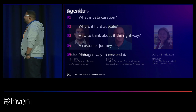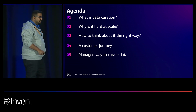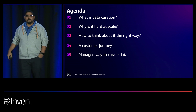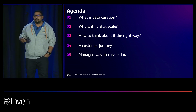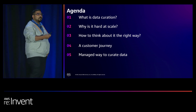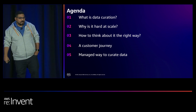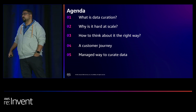Let's review the agenda for today. We have 'what is data curation' as the first topic. We'll talk about what we mean by that, how we look at it, how to think about it, and why it is so hard at an enterprise scale, and provide some best practices around how to think about it the right way — the AWS way. Then Jerry will talk about their journey using AWS technology and processes to curate data at scale, and Arthi will show a demo about how AWS managed services can make it easy to manage data.